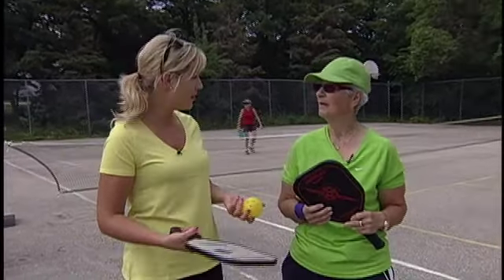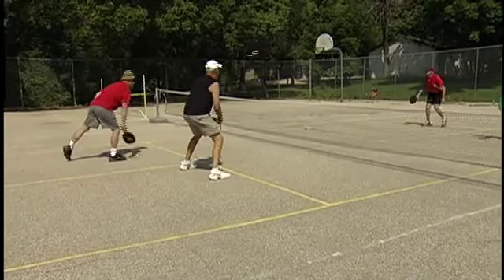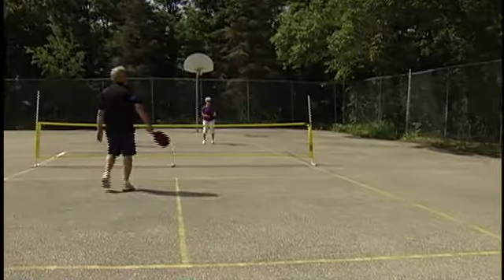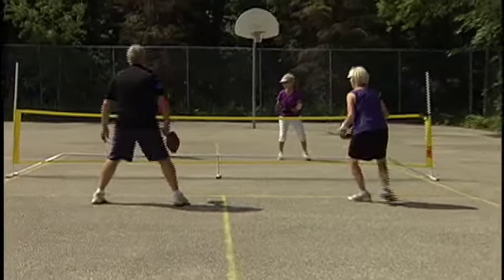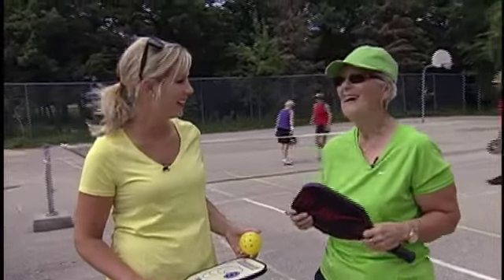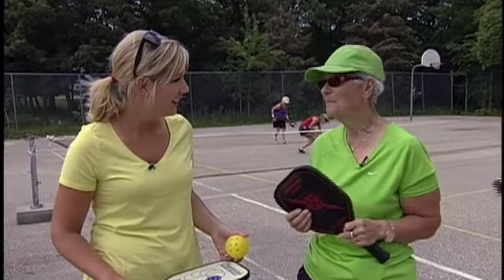So where did pickleball come from? Pickleball came from the States. It was made in 1965, by a grandpa who had to babysit kids at the beach for the summer and wanted something he could do with the kids as well as adults. He developed this game, and unfortunately his dog, whose name was Pickles, kept stealing the ball, so he named the game Pickleball after his dog.